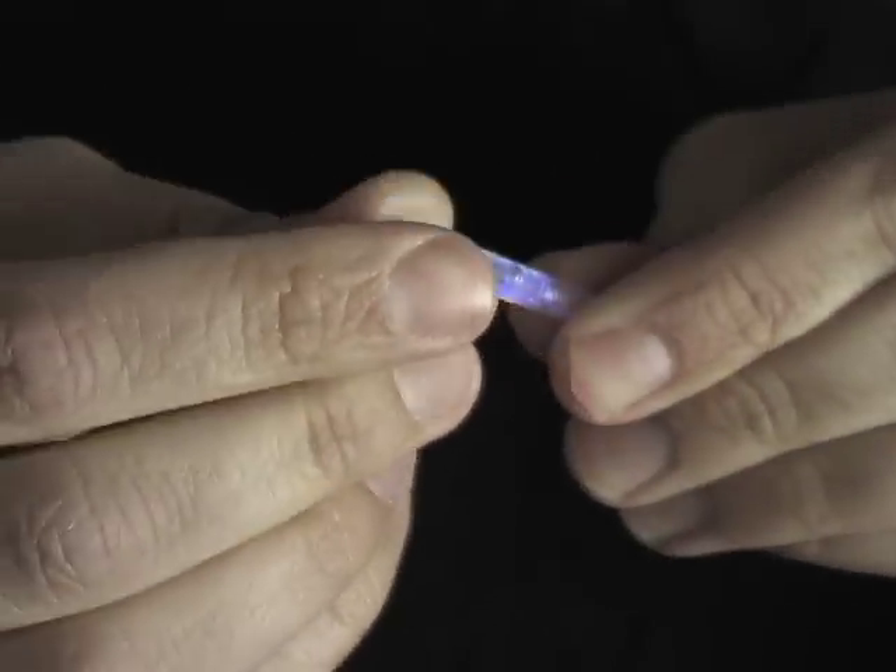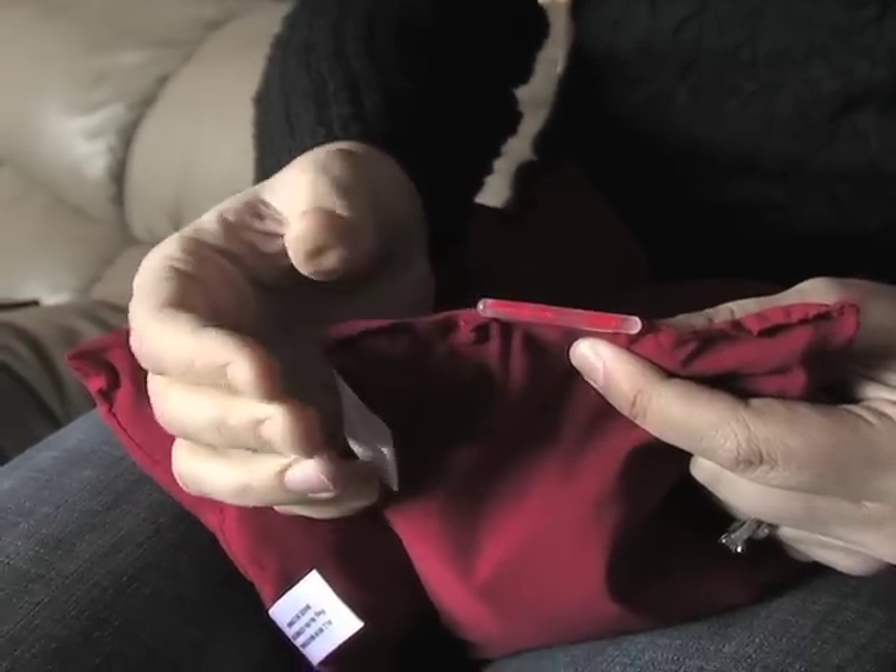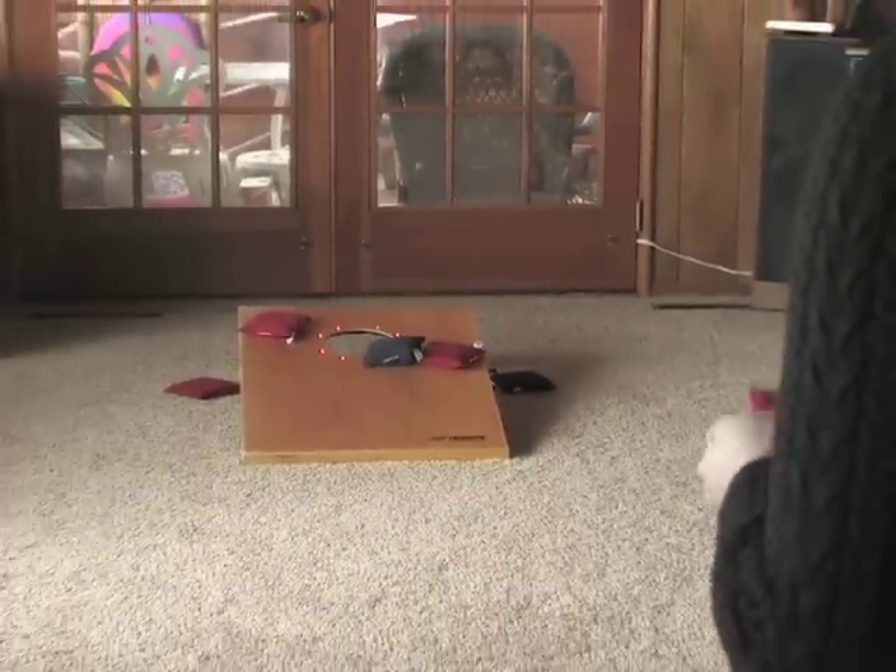Just activate the included light sticks with a snap and slide them in the holders on the sides of the bags. Then turn on the battery operated target lights.